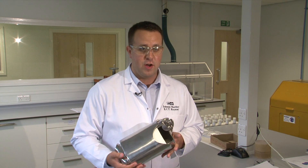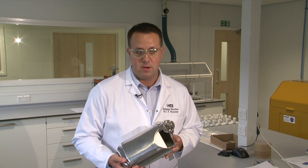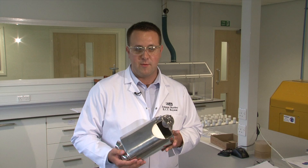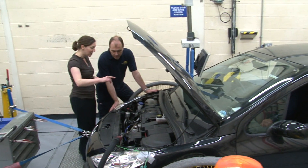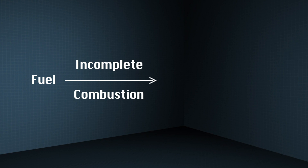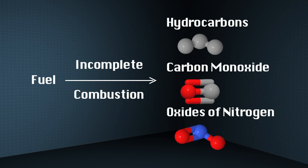The autocatalyst is often known as a three-way catalyst because it converts three different types of gas emissions: hydrocarbons, carbon monoxide, and oxides of nitrogen, or NOx. Even the very best engines are not 100% efficient. As a result, there is incomplete combustion of fuel and air, which leaves some undesirable emissions such as unburned hydrocarbons, carbon monoxide, and oxides of nitrogen.